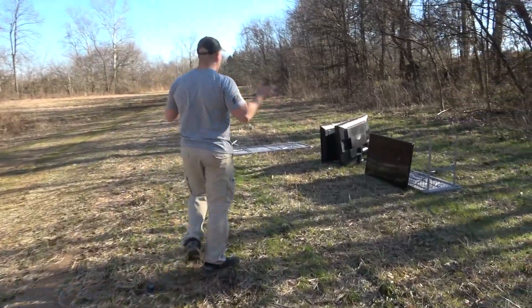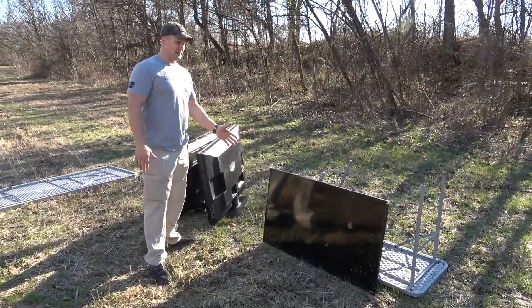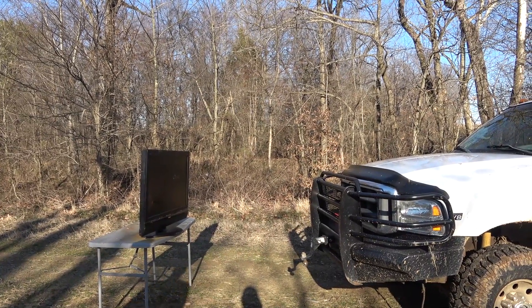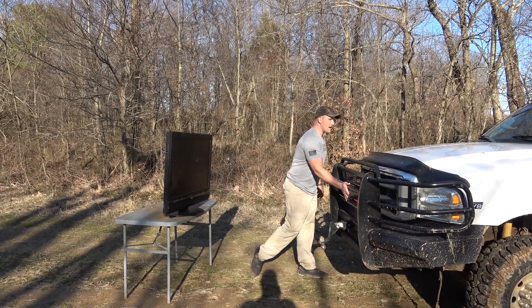Today, instead of hitting a tube television, we're going to see what happens when we hit flat screen TVs. You think it's going to fly up and hit the windshield? If we get it just a little lower we'd smack right here.